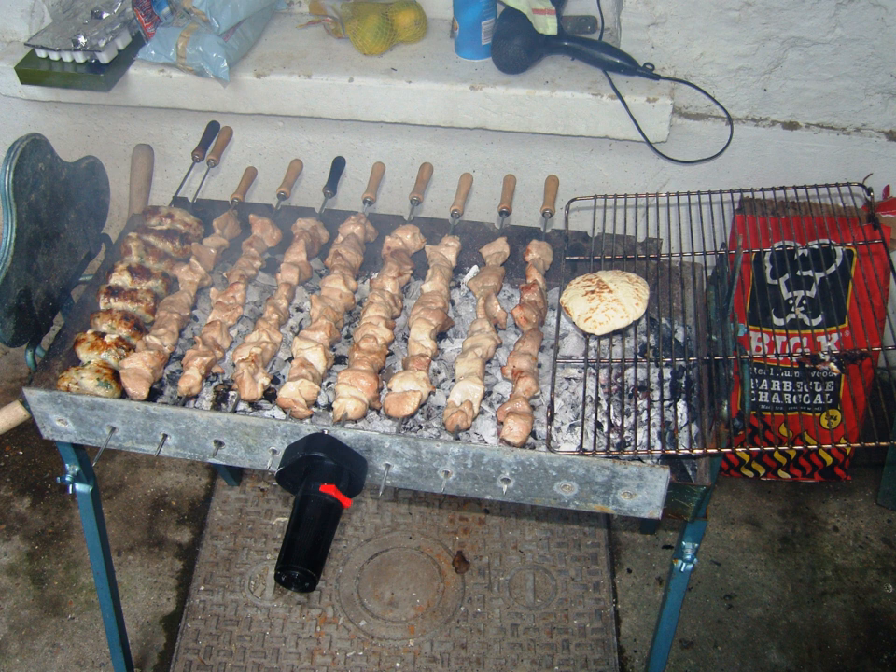Porgori, the Cypriot name for bulgur, is the traditional carbohydrate other than bread. It is steamed with tomato and onion, and a few strands of vermicelli pasta are often added to provide a texture contrast. Along with porgori, natural yogurt is a staple. Wheat and yogurt come together in the traditional peasant meal of tarhana, or trehanas, a way of preserving milk in which cracked wheat is steamed, mixed with sour milk, dried, and stored. Small amounts reheated in water or broth provide a nourishing and tasty meal, especially with added cubes of aged halloumi.